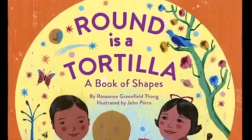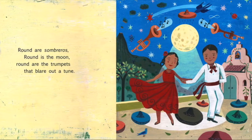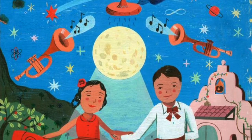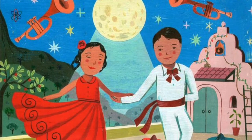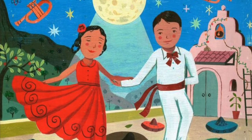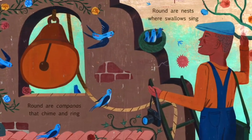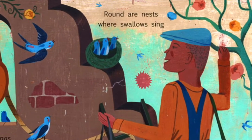Now I think we're ready to begin. Let's go! Round are sombreros. Round is the moon. Round are the trumpets that blare out of tune. Round are campanas that chime and ring. Round are the nests where swallows sing.